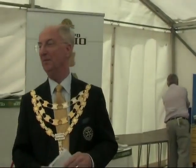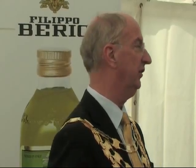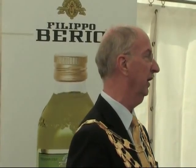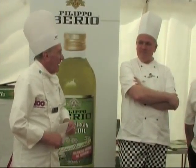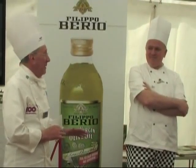Well, good afternoon everyone. Daphne and I are absolutely delighted to be here today and we've really enjoyed this experience, this Young Chef competition, which is the key ingredient in the many youth opportunities competitions that Rotary International in Great Britain and Ireland organise. The judges have been very impressed — they can't wait to say something, so I pass it on to them straight away.